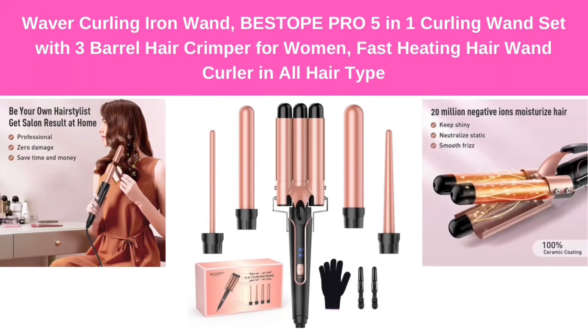Number 1: Waver Curling Iron Wand — Bestoke Pro 5-in-1 Curling Wand Set with 3-barrel hair crimper for women, fast-heating hair wand curler for all hair types.